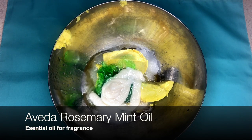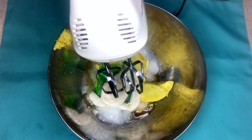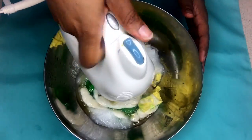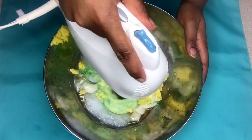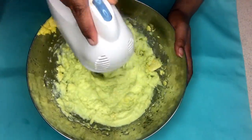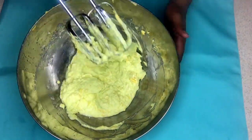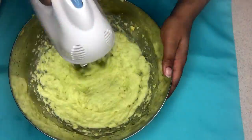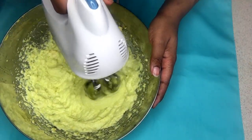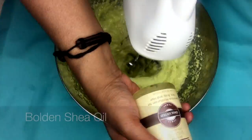A little bit of the Aveda rosemary mint oil — I'm using that as an essential oil and because I like the smell. We're going to blend it for a while. While it's blending, I'll tell you a little bit more: dry, cracked skin can allow bacteria and infection to enter the body, so we want to make sure to avoid that and to properly moisturize the skin. And also, if you have an eczematic breakout, we want to make sure that we're treating the symptoms as naturally as possible.